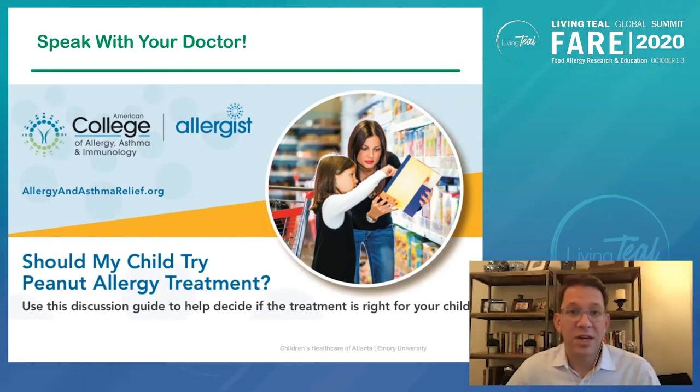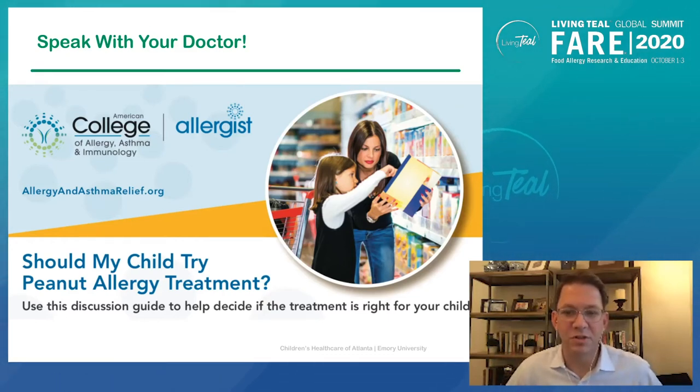So is OIT right for you? As I always recommend, speak with your doctor. This is a very individualized decision. There's now some good guidance out there from the American College and other sources including FAIR. But ultimately, this is a very personal decision and should be discussed with your doctor.